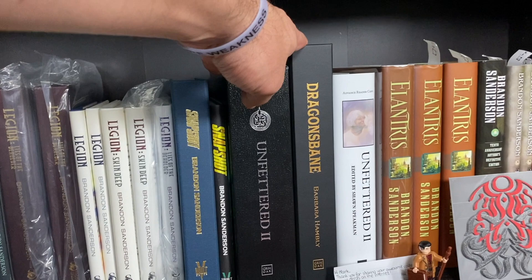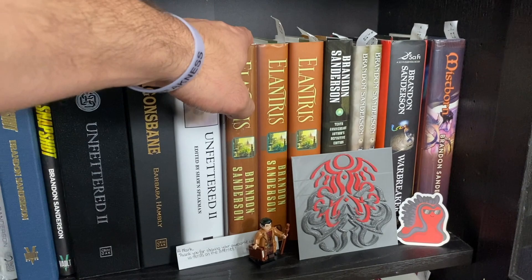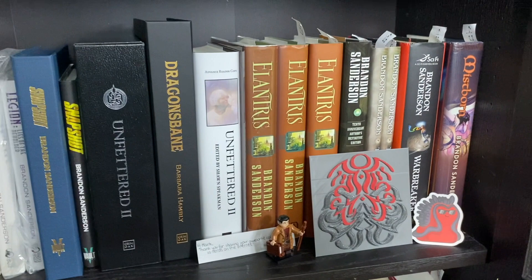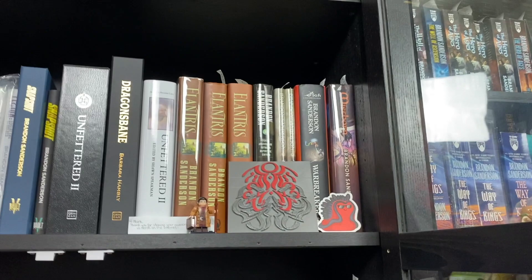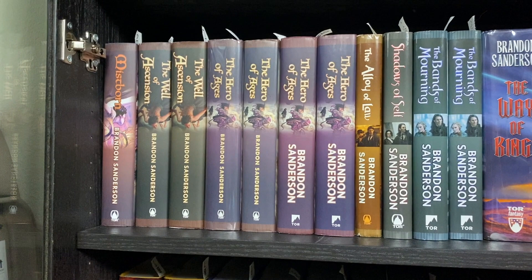Then we get into the regular hardcovers. For all of the US hardcovers I do have a first print, first edition hardcover — so Elantris, Elantris and Forging of Elantris, Warbreaker, Mistborn, and so on. I also have a couple of notes here that people have written, a little figure of Lopen, a glyph that was 3D printed for me, and a cute little Bimslug sticker.